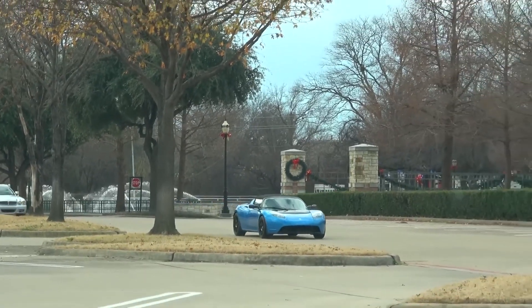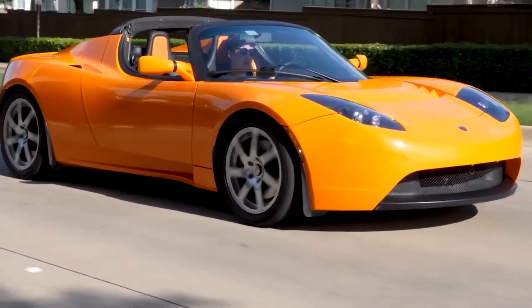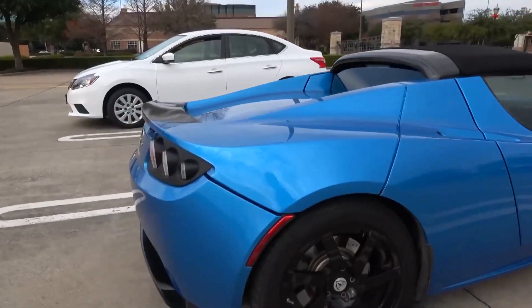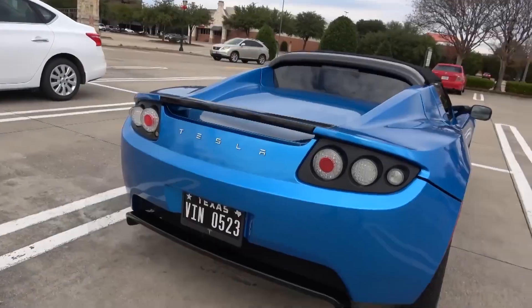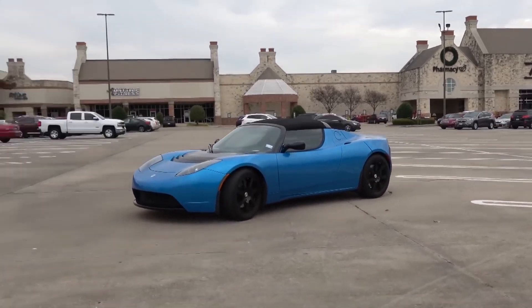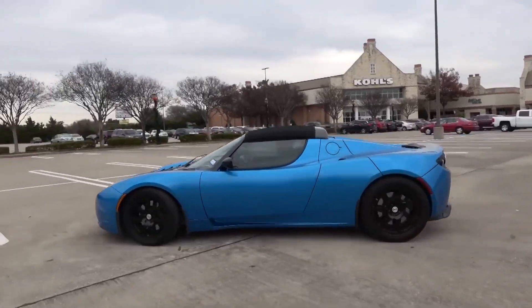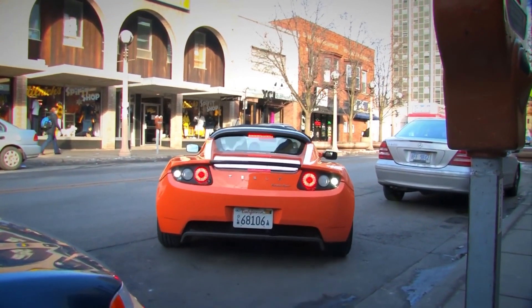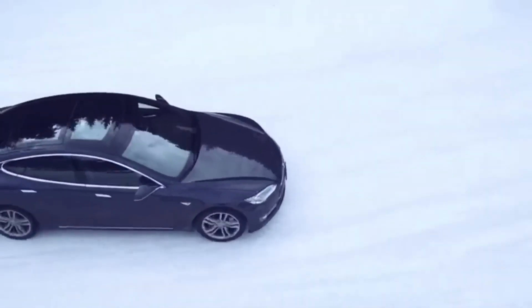A key difference for Tesla when it comes to sales is that they don't allow the use of franchises. Instead, its business model is based on direct sales and services, resulting in an international network of showrooms owned directly by the company. The company has also built a strong connection between the consumer and the organization, which increases the rate of product innovation.